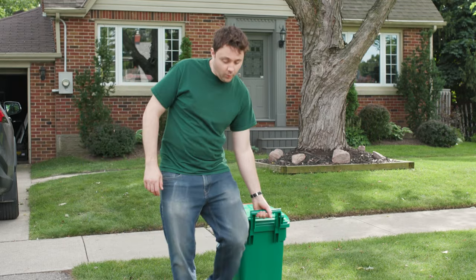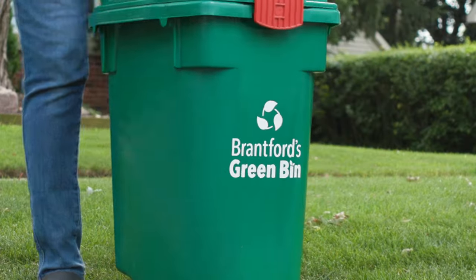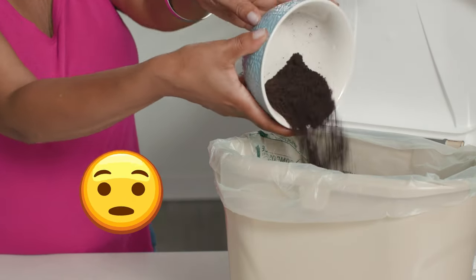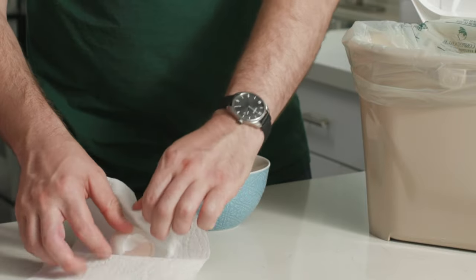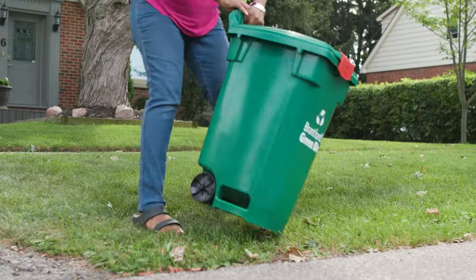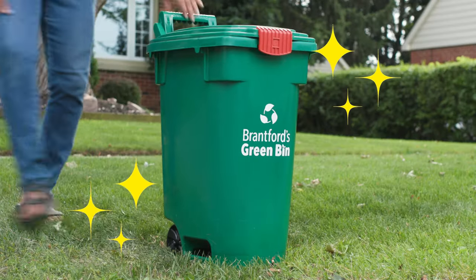Once you have your Greenbin, you can start collecting your organic waste, which includes things like fruit and vegetable peels, coffee grounds, eggshells, pizza boxes, napkins, and even cut flowers and houseplants. Place your Greenbin at the curb to be picked up on your regular collection day. It's super easy, and it helps protect our environment.